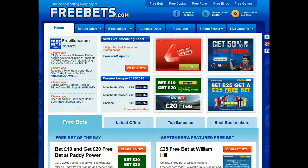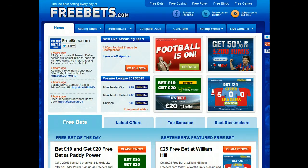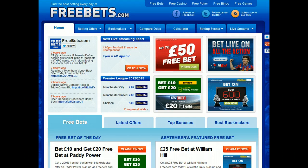Hello and welcome to FreeBets.com. Today I'm going to show you how to get a £25 free bet on William Hill.